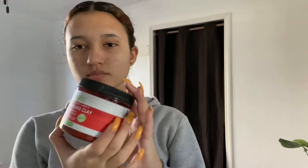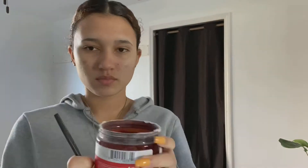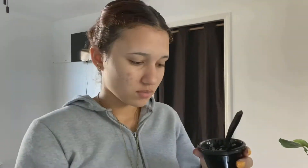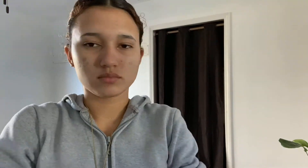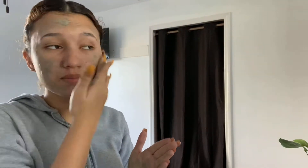Once a week I do a face mask using this from Sky Organics — it's literally just bentonite clay. A lot of people use a different brand, but this is a really good dupe for the Aztec Indian Healing Clay; it's cheaper and does the same thing. I add some water to it and mix it in a little container with a spoon to get it into a pasty mixture. I don't want to waste product so if I use a little too much I just put it on anyway.